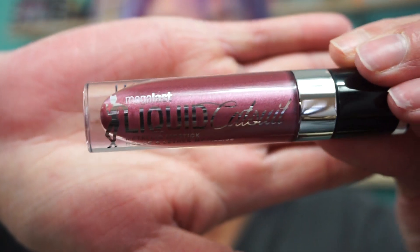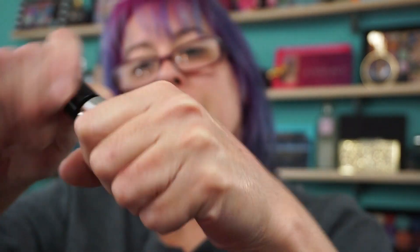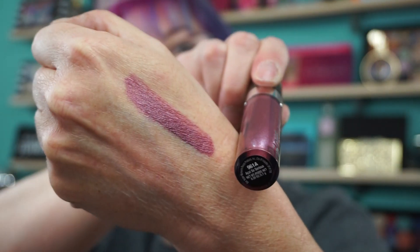Also, a Megalast Liquid Catsuit Metallic in 961A — Acai, A-C-A-I. Must be the word of the day. This is really pretty. Let me give you a swatch. I'm so glad I picked up this color, this is so pretty. Nice pinky mauve. Liking that one.